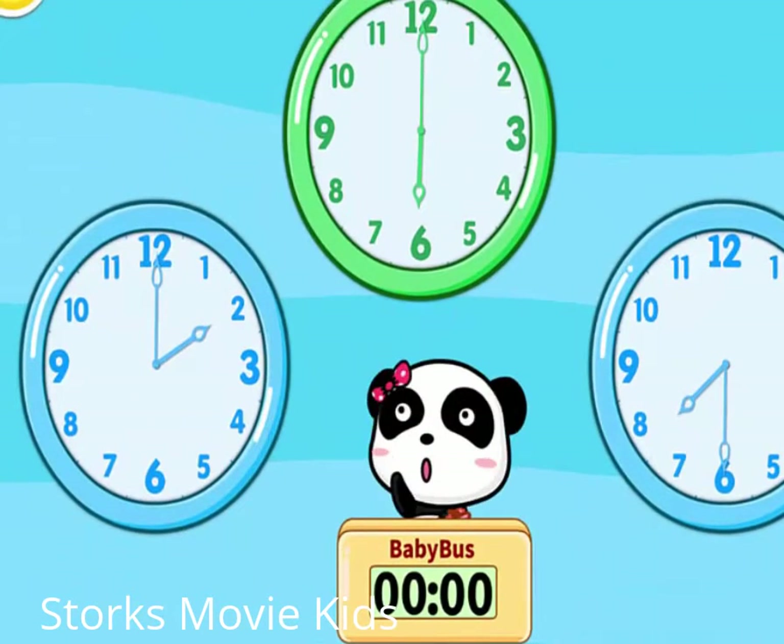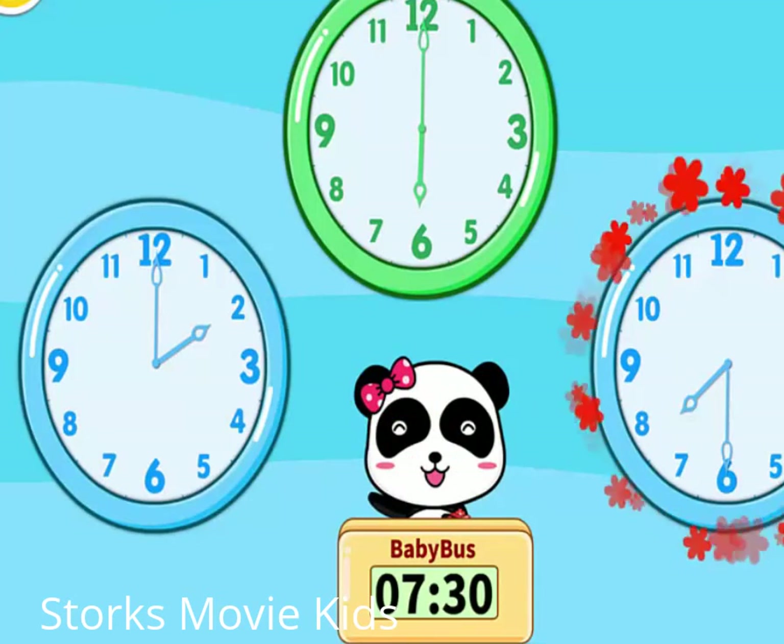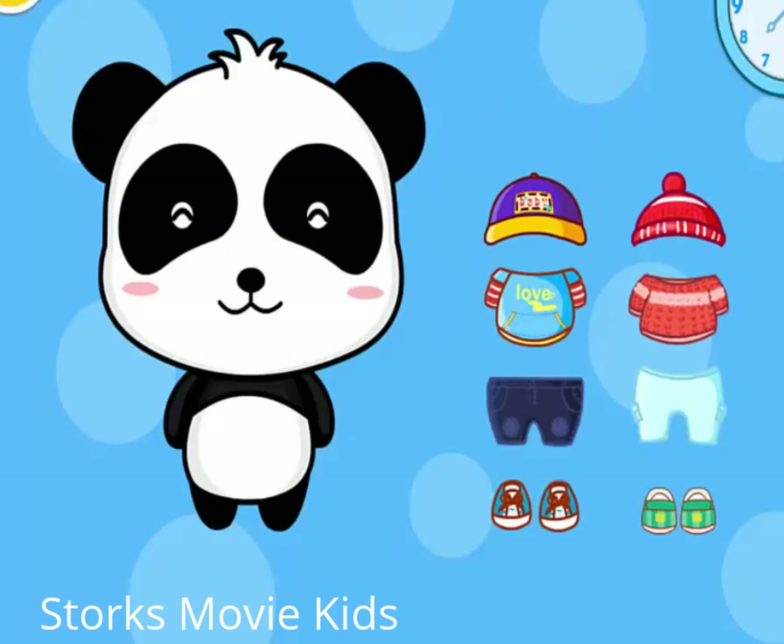Baby, which clock is showing? 7:30. Amazing eyesight. Please help Kiki wear the clothes.